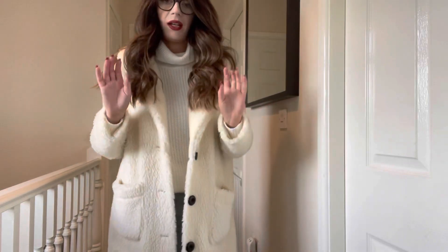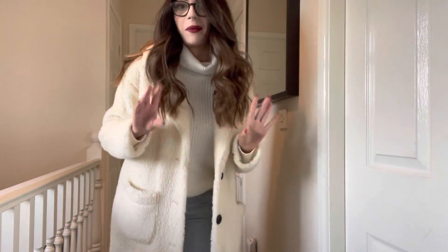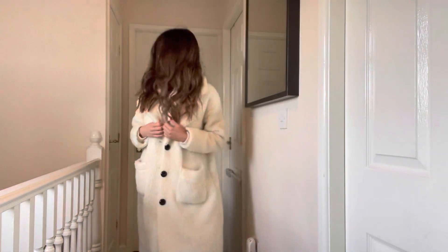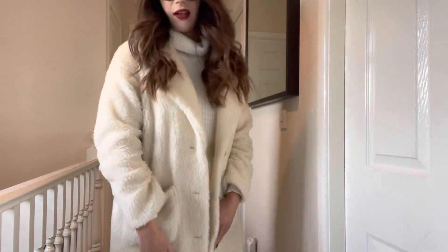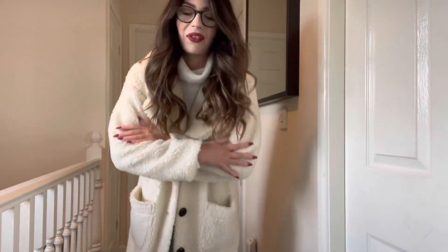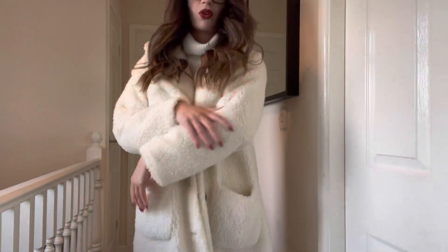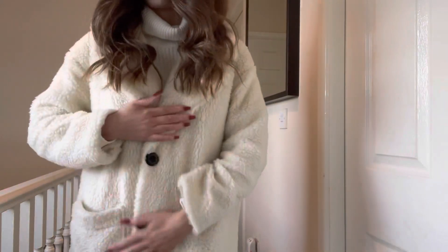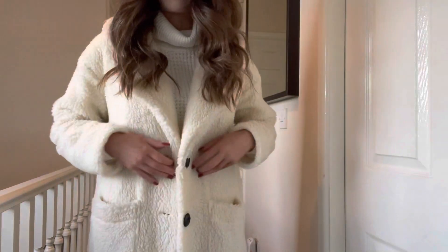Just for reference if you wanted to know, I am wearing a very similar coat to one that is in my haul, but it's a slightly different color. This one is from Boohoo - honestly it is the warmest coat ever. I've had it for ages so it's got a few marks on it. I don't really want to wash it as it will probably go a bit funny in the wash. It's like a teddy coat, a cream color, and it is so similar to one from I Saw It First that I've got.